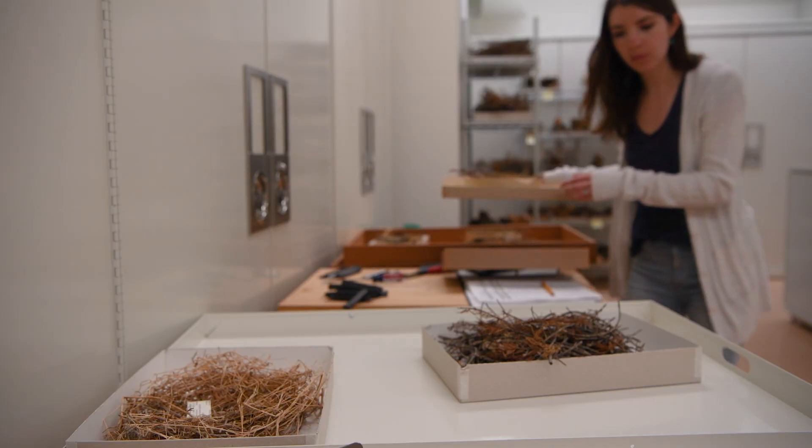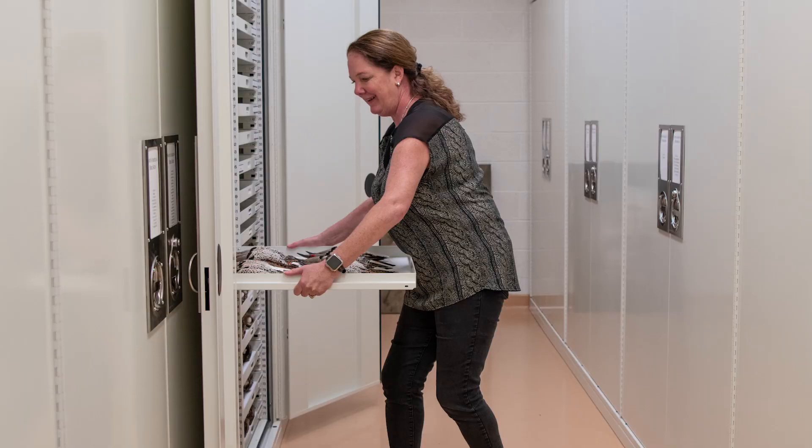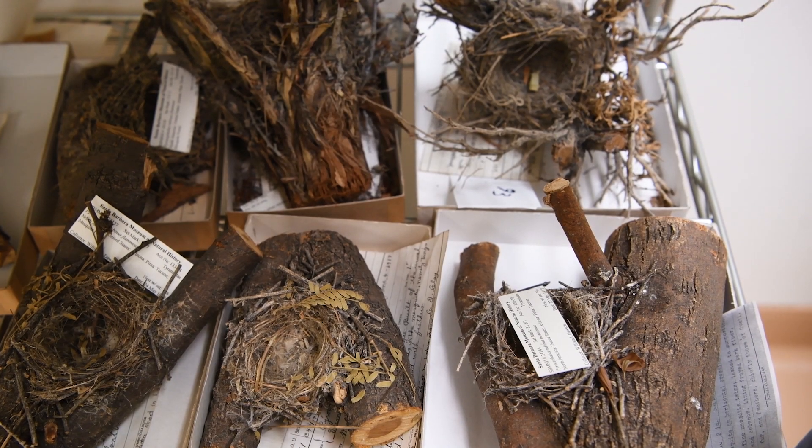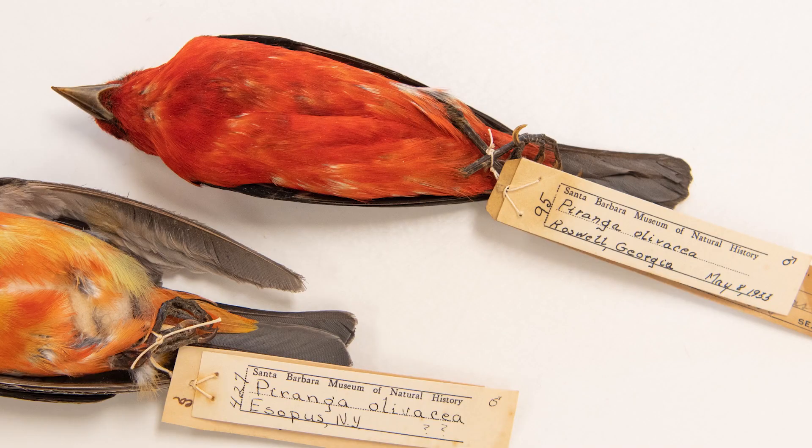The room looks beautiful — it's completely transformed. Now we're slowly bringing material out of the freezer and reinstalling it into the new cabinets. It's really, really fun. We began the process of reinstalling the bird collection first — the bird skins — which consists of about 13,000 individual dried bird study skins.